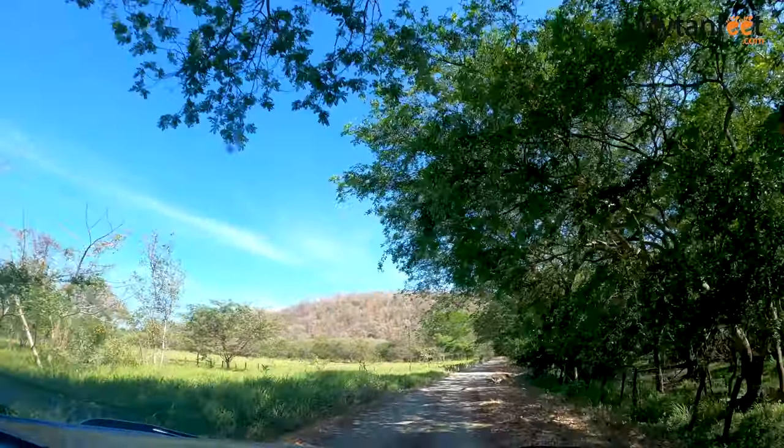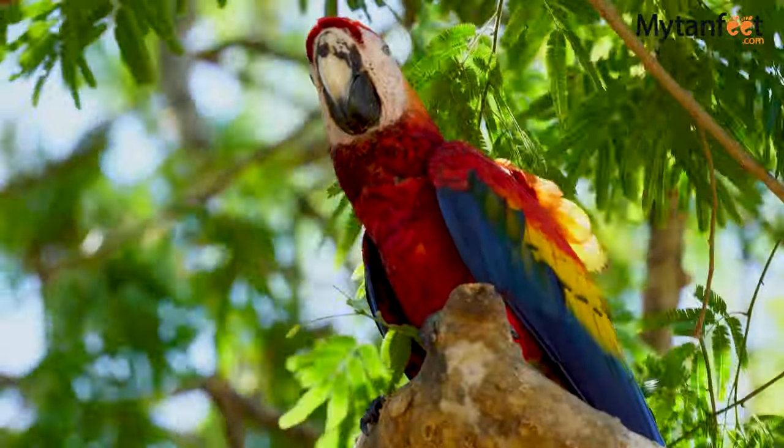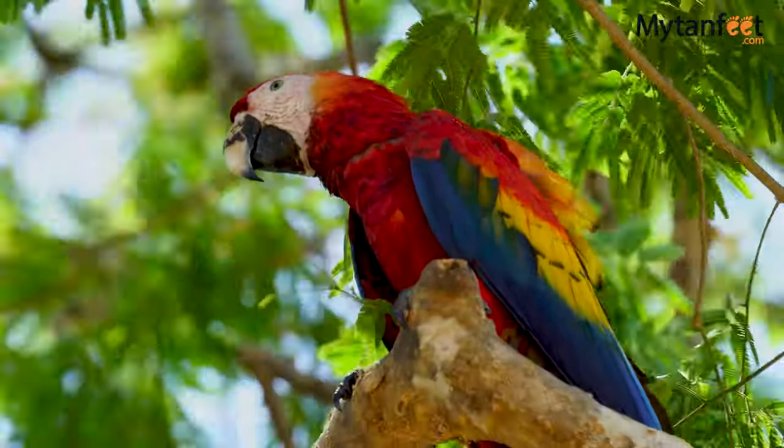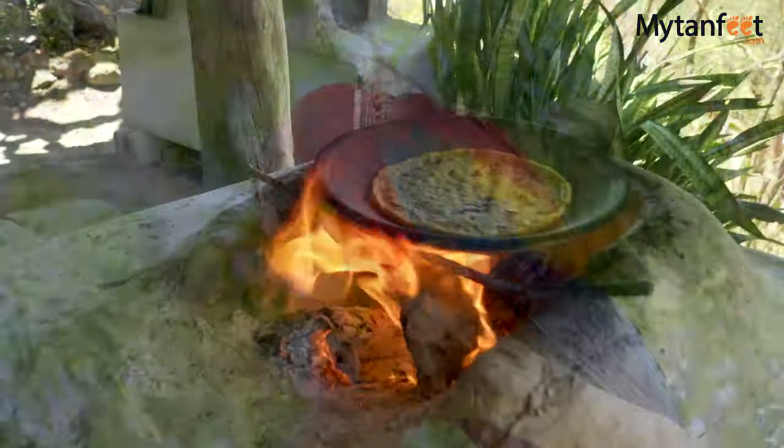After the tour we headed to lunch and we were so excited to spot one of our favorite birds along the way — a scarlet macaw. Scarlet macaws are scarce in Guanacaste so it was really exciting to see them here, as it means their population is making a comeback.